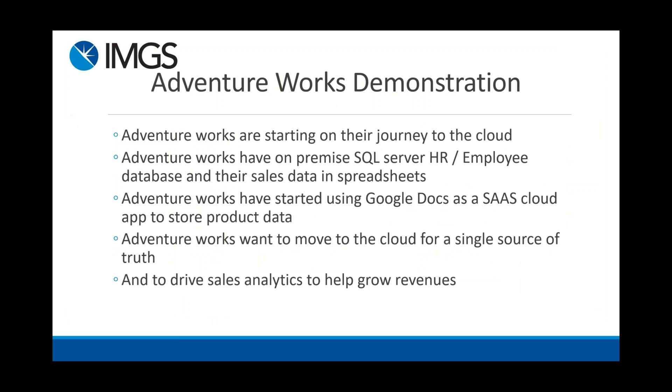Now I want to hand over to Edithi for our Adventure Works demonstration. This is sample data that Microsoft provides, and the journey we're going to show is: Adventure Works is starting on their journey to the cloud. They have an on-premise SQL Server HR employee database, their sales data is in Excel sheets on-premise, but like a lot of companies they've put their toe in the water using Google Docs as a SaaS cloud app to store product data. Now they want to move to the cloud for a single source of truth and to drive sales analytics to grow revenues.